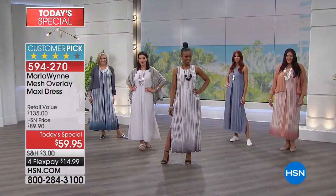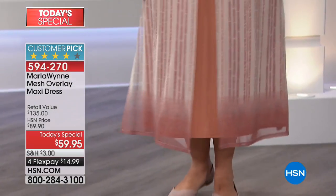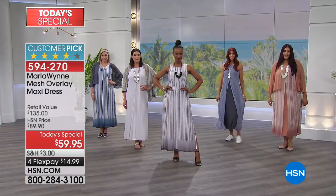This is easy to care for — it's machine washable. We are so excited. We've got black, chambray, dusty coral, an ombre blue which I am wearing, a solid silver, and a silver combo.